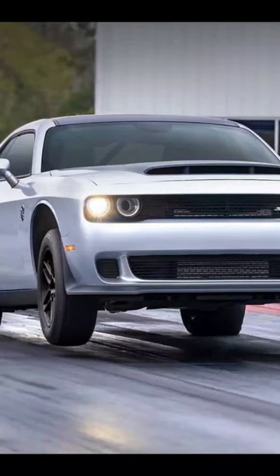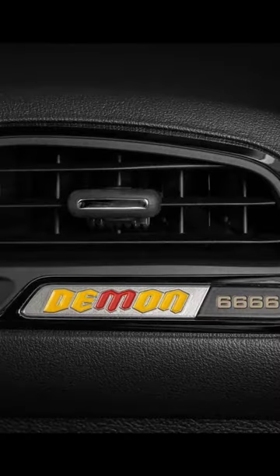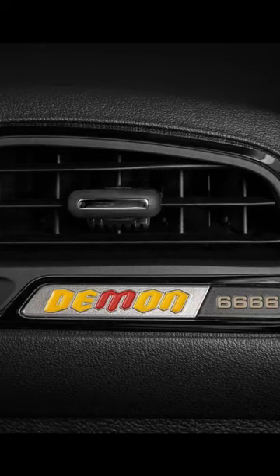The bad boy on the block has returned. The Dodge Demon is back for this year with 1,025 horsepower, named the Demon 170. You can see it there with the red eye, the 170 on deck, and of course the yellow and red Demon logo inside, which is changing with the 6666. And yes, it can lay down some serious rubber.